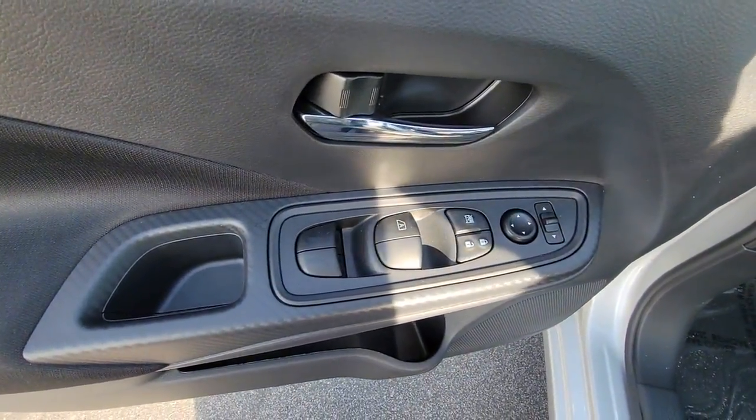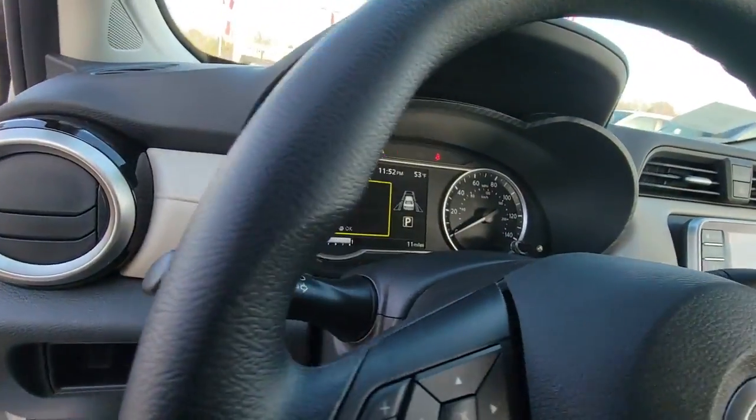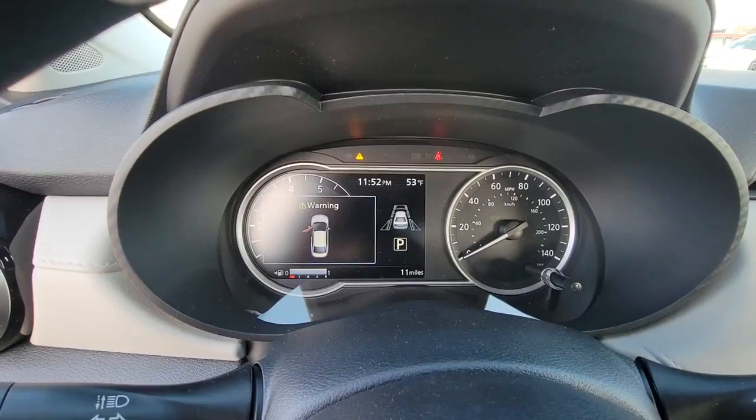Aerodynamic, smooth, and efficient. This four-door compact adds ease and comfort to your demanding lifestyle. The following are some of this vehicle's highlighted options.